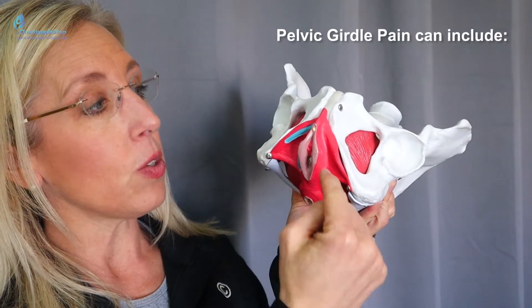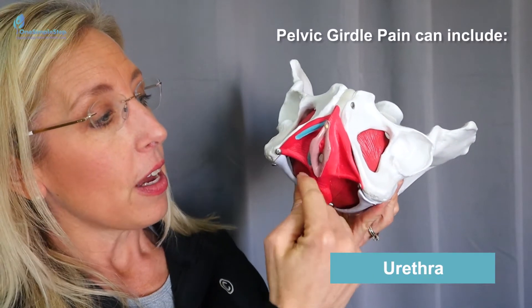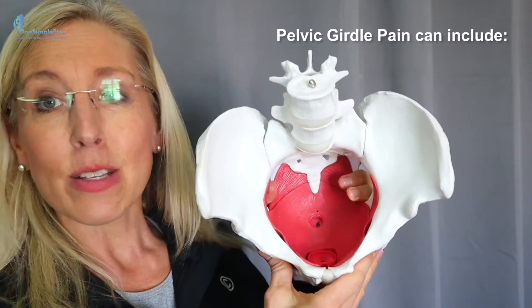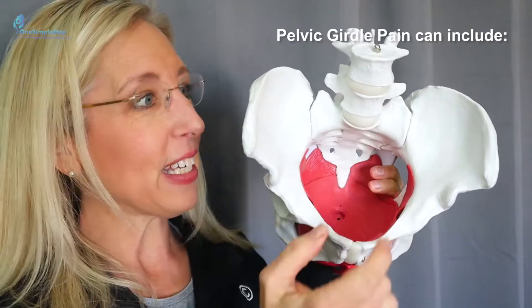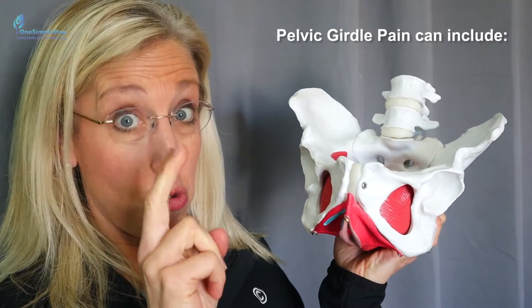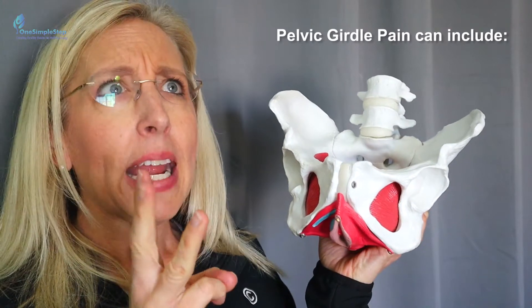It can also include the pelvic floor. This is the pelvic floor — this includes the urethra, the vaginal opening, and the anus, and all the muscles inside as well as inside the pelvic cavity.